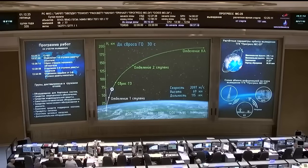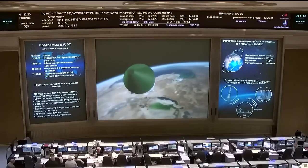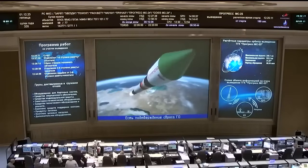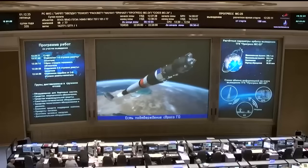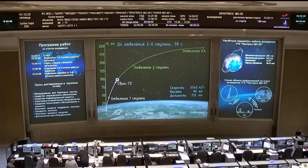The vehicle continues to be stable and all structural parameters are normal. We are about 20 seconds away from launch shroud jettison. Engines in the second stage are operating as expected. We have confirmation that the launch shroud successfully jettisoned.